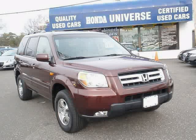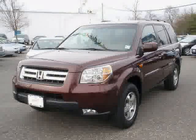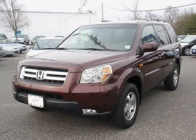Like this 2008 certified Honda Pilot equipped with power windows, power door locks, adjustable lumbar seats, heated outside mirrors, power mirrors, anti-theft security system, and traction control system.